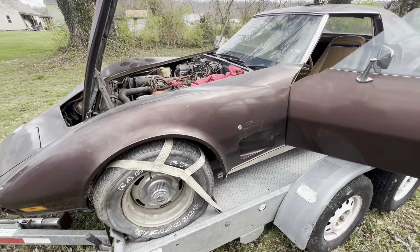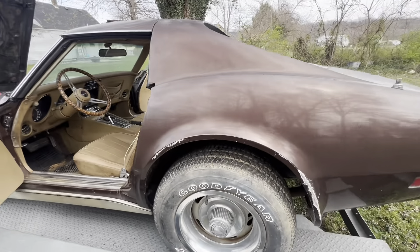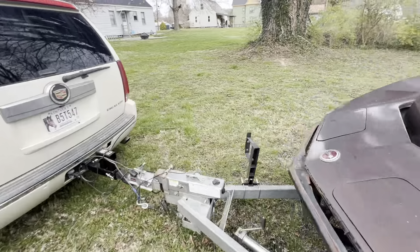What's up everybody, we're back here checking out this Corvette. I want to show this car and go through it before we start ripping it apart, because we are going to get a carb and get this thing running.